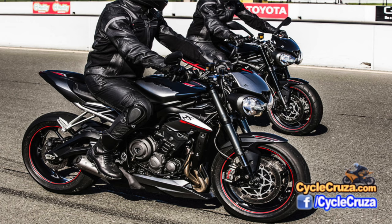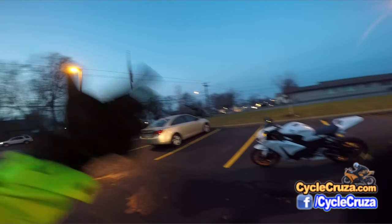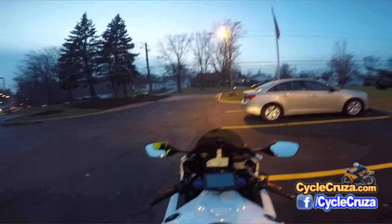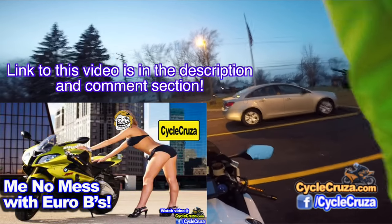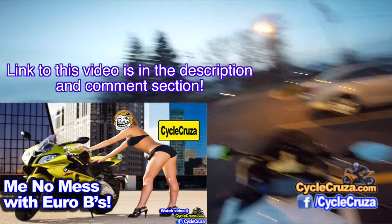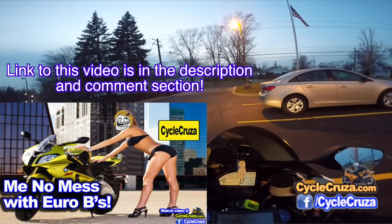A lot of my viewers that have owned that bike or have that bike say it's absolutely awesome — the older versions. I'm really not too keen on Euro bikes too much, just because parts prices are generally higher, maintenance is generally more expensive, and they're not in my opinion as reliable as the Japanese bikes.